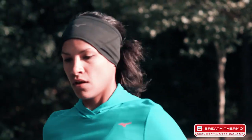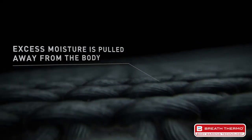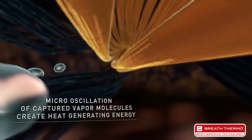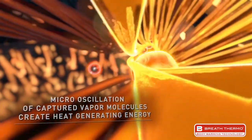Breath Thermo is our breakthrough fiber woven into cold weather running gear. As you run, even without sweating, your body gives off water vapor. Breath Thermo is activated by this vapor, pulling the moisture away from your body and literally generating heat within the fiber itself. That heat is then directed back towards your body.